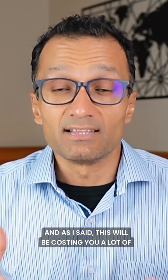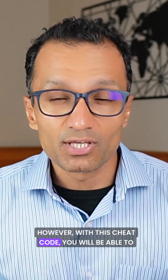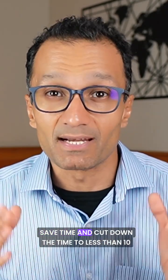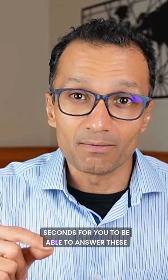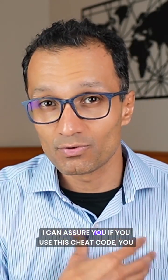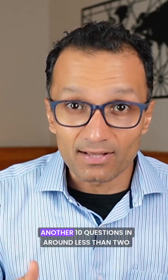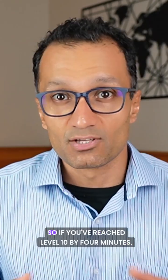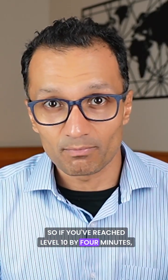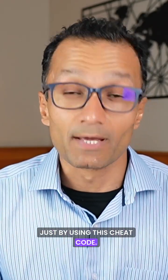As I said, this will be costing you a lot of time. However, with this cheat code, you will be able to save time and cut down the time to less than 10 seconds to answer these questions. I can assure you, if you use this cheat code, you can easily answer another 10 questions in around less than two minutes. So if you've reached level 10 by four minutes, you just need another two minutes to reach level 20 just by using this cheat code.